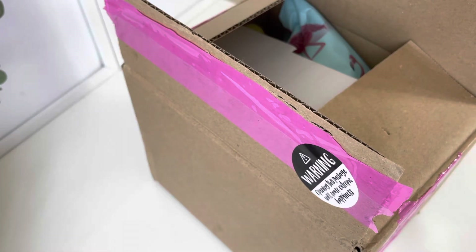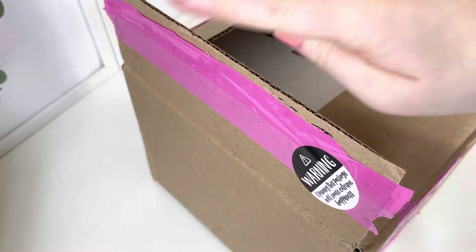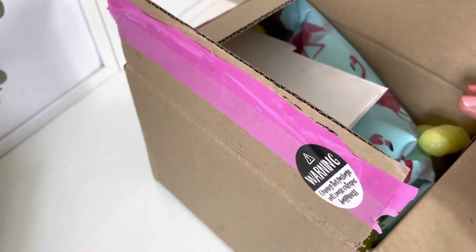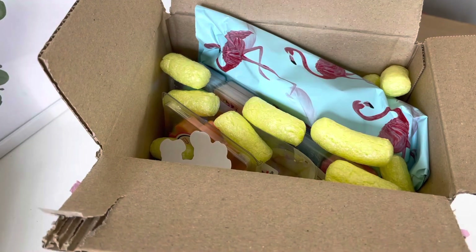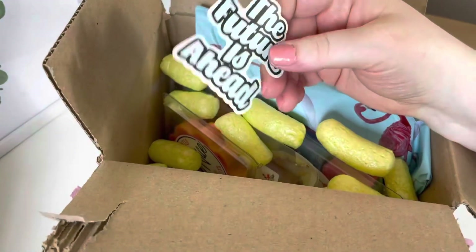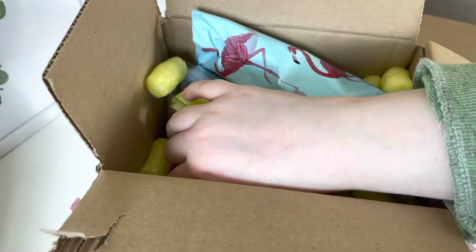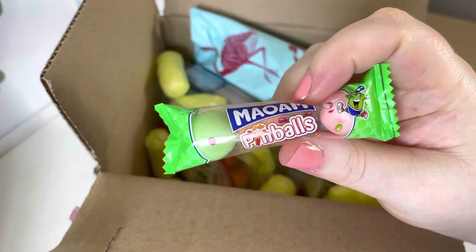So it comes like this — it's got this cute sticker on it that says 'opening this package will cause extreme happiness.' When you open it you normally get an invoice so you get to see what you've ordered, then there's always packing peanuts. There's normally some kind of extra — so we've got a sticker that says 'the future is ahead,' and then we normally get some form of sweets. This time we have got some Maoam Pinballs.